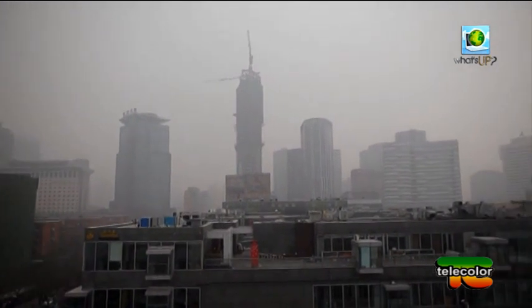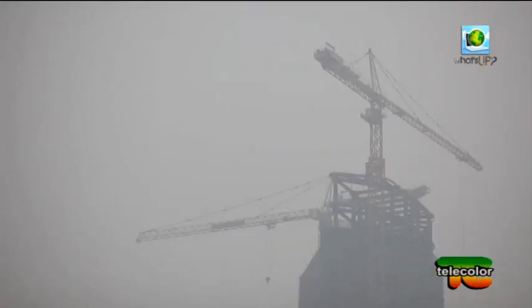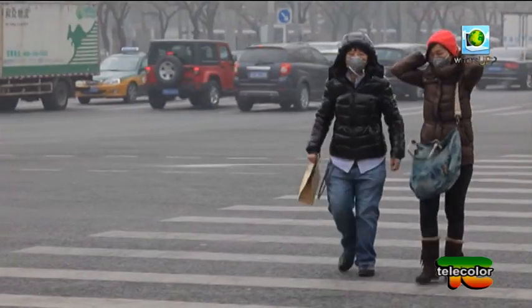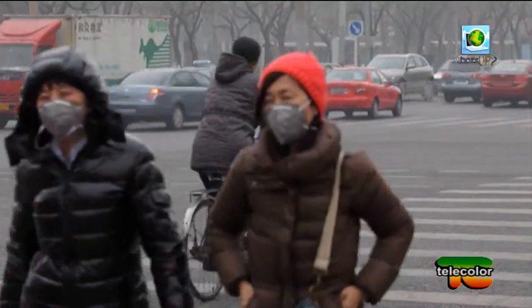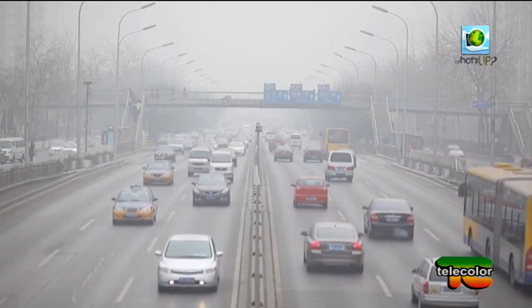Furiosi soprattutto i commenti online. Se le aziende che forniscono il riscaldamento nelle città comprano carbone di bassa qualità ma a basso costo, i responsabili vanno immediatamente scoperti e i loro capi fucilati, si legge in un post. Anche la Svezia ha riscaldamenti centralizzati, perché non respirano la stessa aria pestilenziale, si legge in un altro. Tutti lamentano una risposta inefficace se non risibile da parte dell'autorità di fronte all'emergenza.